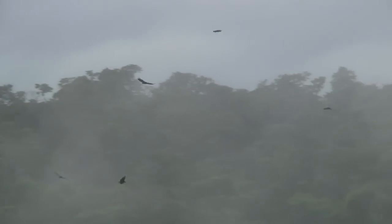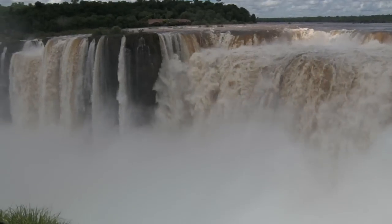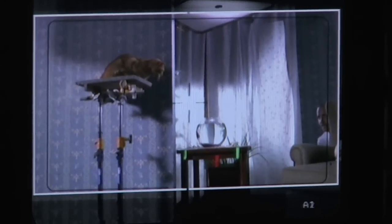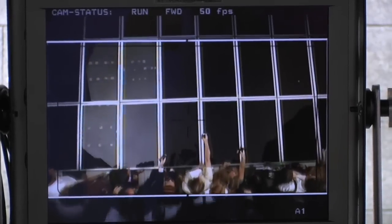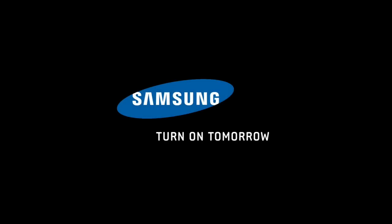We needed a waterfall shot, which was huge. It's a fun commercial where people are discovering 3D images in their everyday environment.